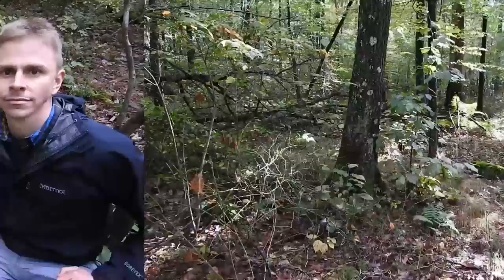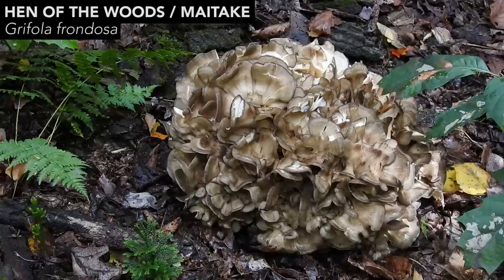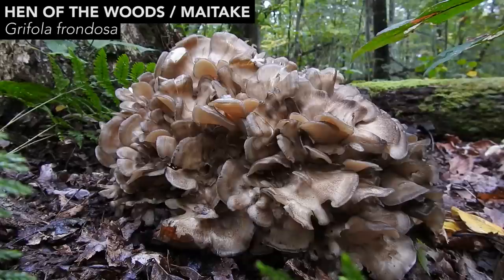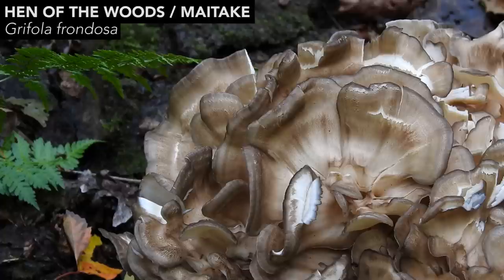It's right behind the camera — let me turn this camera around and show you what I found. Check out this beautiful specimen of hen of the woods, the maitake mushroom, Grifola frondosa. This is one of the easiest mushrooms to positively identify and I encourage you to learn how to identify it and find it if you've never done so, because it's one of the tastiest edible mushrooms out there. It grows during the autumn season. It's a polypore mushroom and there are plenty of videos and field guides to help you positively identify it.